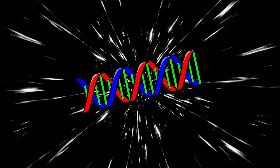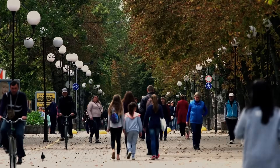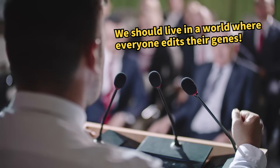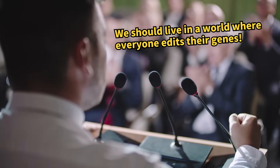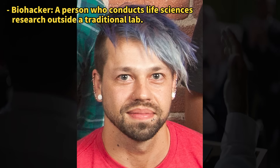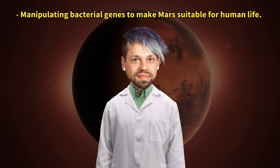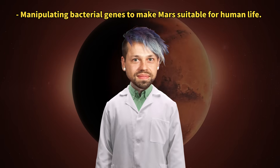As you can see, genetic engineering is rapidly developing and integrating into our lives. Yet there are those who argue that someday everyone should be able to edit their own genes, not just scientists. This is Josiah Zaner, a self-proclaimed biohacker.